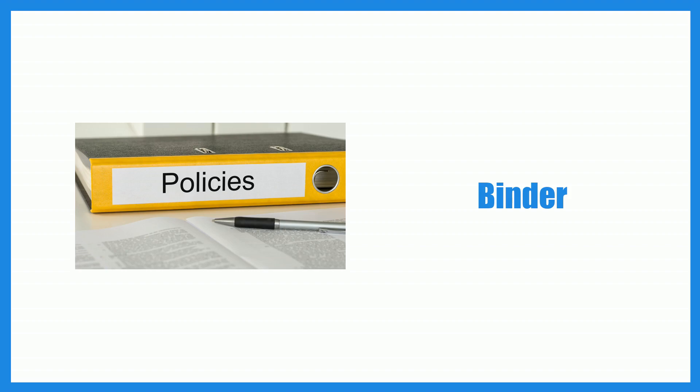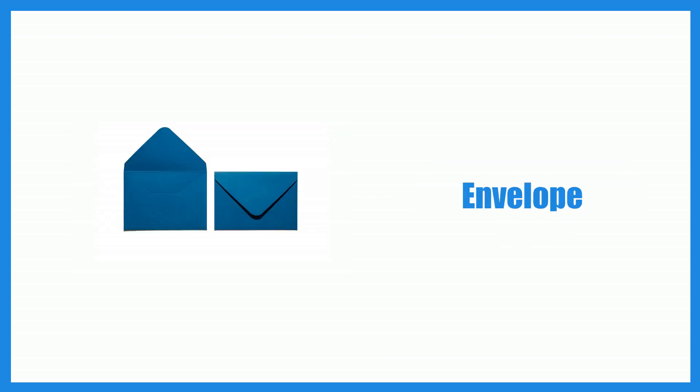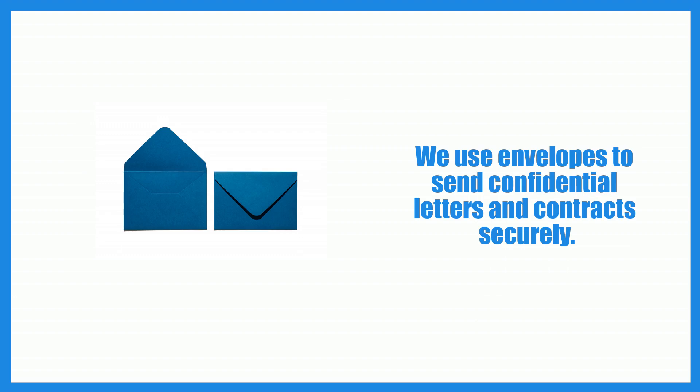Binder. All project-related documents are neatly stored in a dedicated binder. Envelope. We use envelopes to send confidential letters and contracts securely.